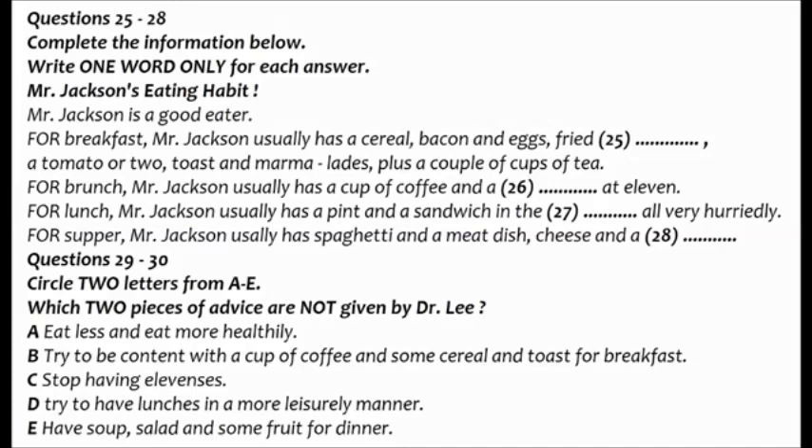Your eating habits, for example — what do you eat normally during a normal day? Yes, well, I'm a good eater. Up at 8 in the morning, and my wife has a good breakfast ready. The usual — a cereal, followed by bacon and eggs with fried bread and perhaps a tomato or two, then toast and marmalade, all washed down with a couple of cups of tea. I really enjoy my breakfast. Yes, I can see you do, but I'd advise you to eat rather less. Then brunch — a cup of coffee and a bun at 11. Lunch has to be quick because there's so much to do in the office, so I have a pint and a sandwich in the pub. All very hurried.